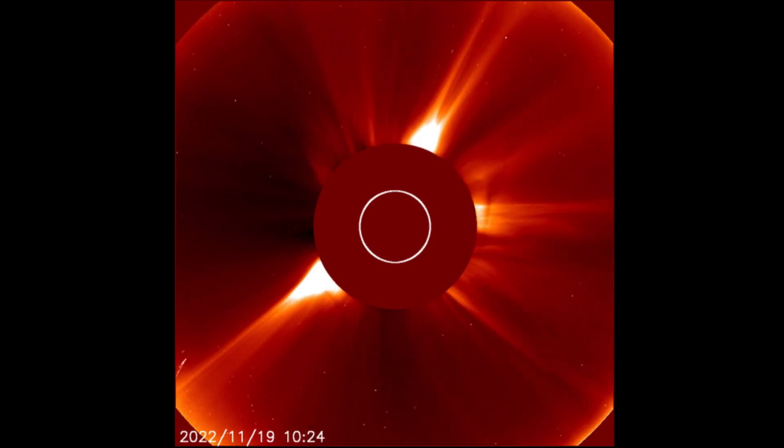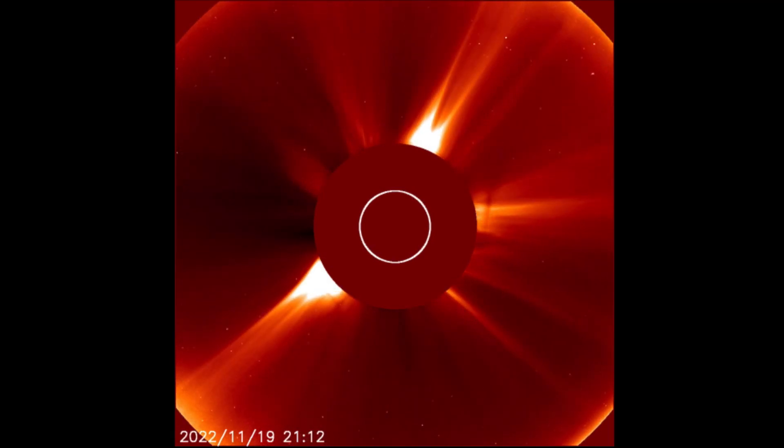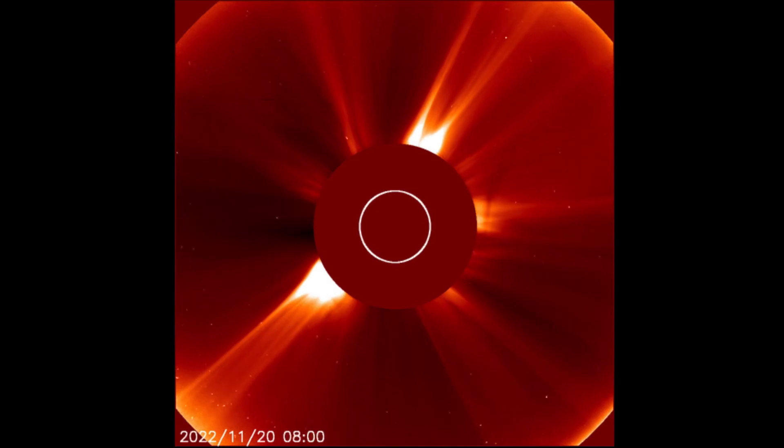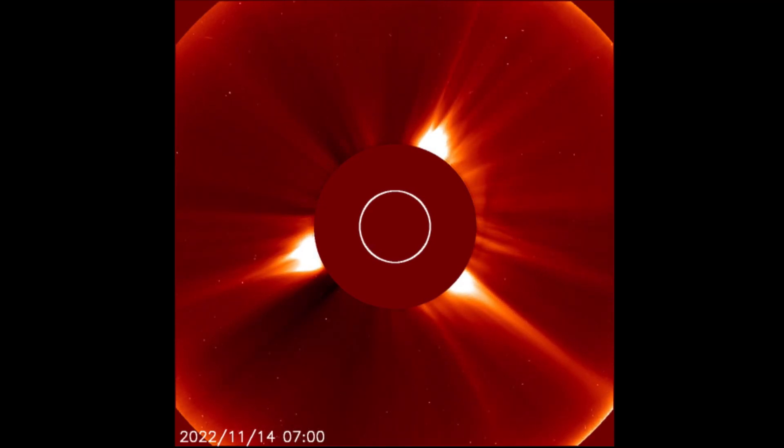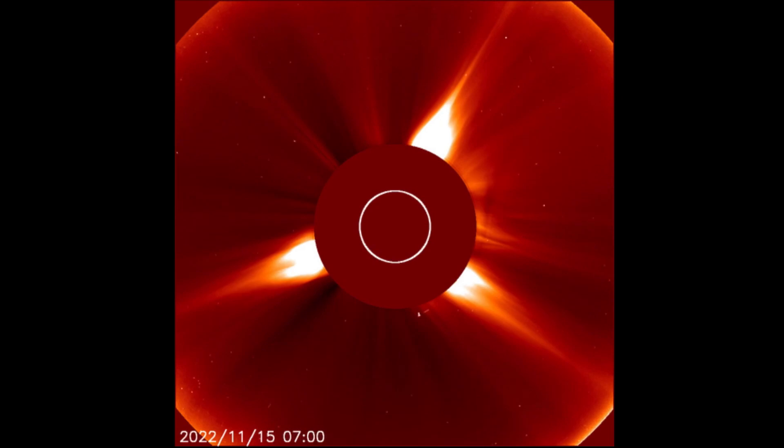This is LASCO 2, showing all of Earth's energy and the most latest CMEs coming out on November 20th. Amazing imagery and amazing times to be alive — grateful to have you all watching.